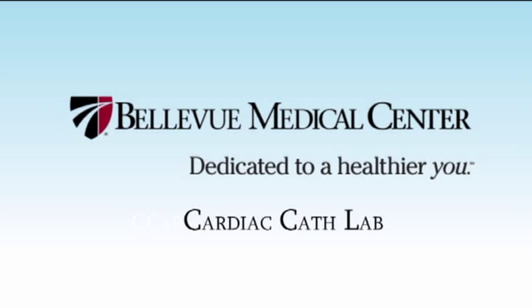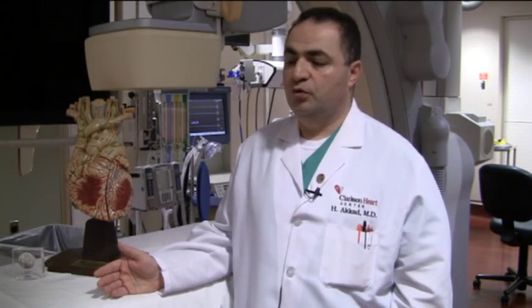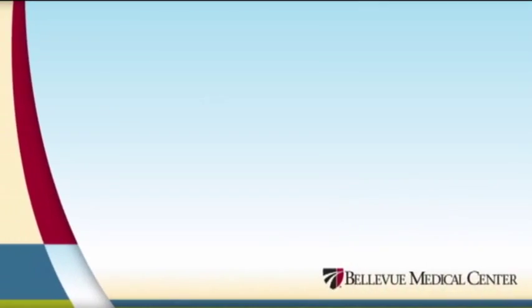The cath lab is not an operating room. Basically, we do coronary angiography, pacemaker and defibrillator implantation here. We tell our patients to dress comfortably and bring an overnight bag. We always tell them to bring a driver, because in general when they leave the hospital on the day of the procedure or the next day, they need a driver to take them home.